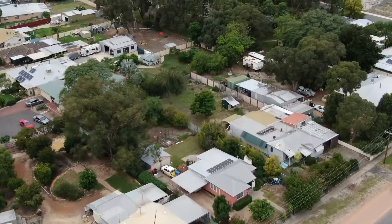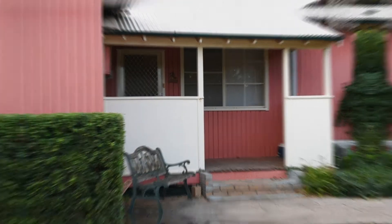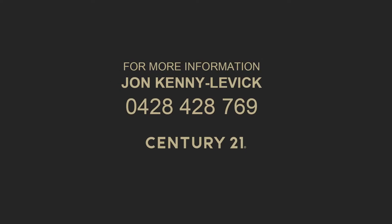How cute is that cottage, guys? Right in the heart of North Dandelup. Come and see me, John Kenny Levick, Century 21. See you soon. Bye.